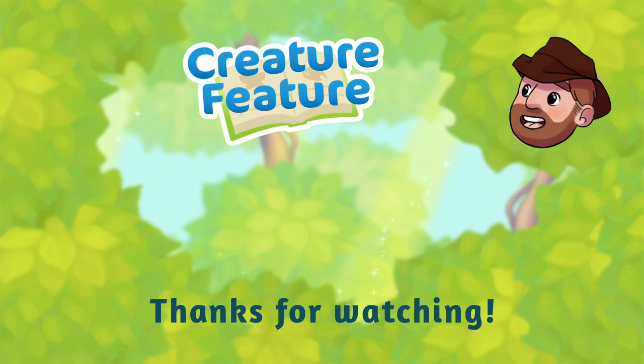I'm Jonas. Thanks for joining me and don't forget to keep being curious.